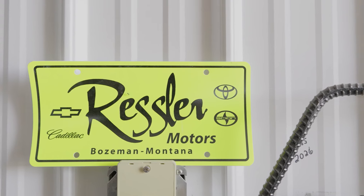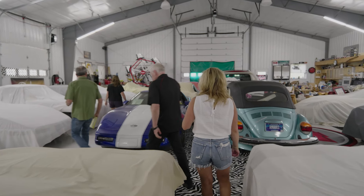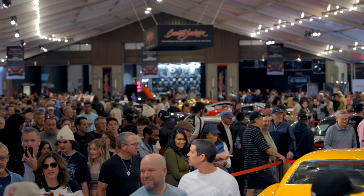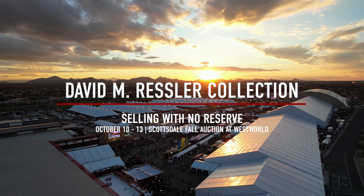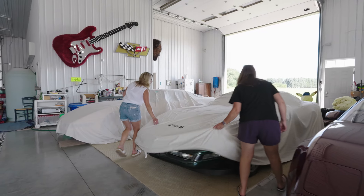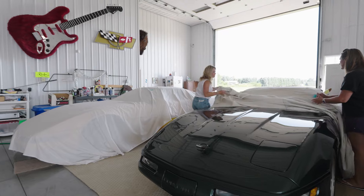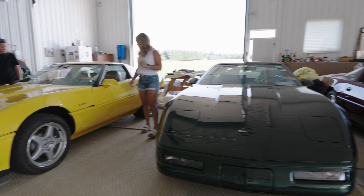The David M. Ressler collection is selling with no reserve at our 2024 Fall Auction in Scottsdale, Arizona, October 10th through the 13th. Register to bid. For all of us who loved Dave Ressler, come pick up one of his awesome cars — or buy all the ZR1s and have a complete set. See you in Scottsdale!